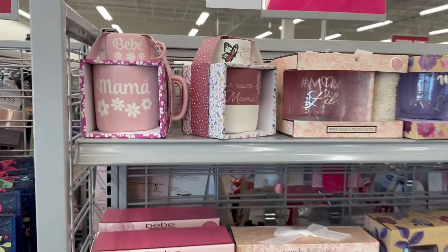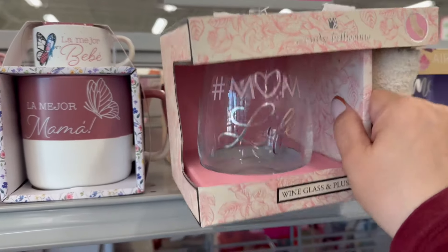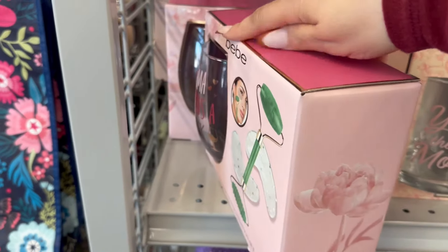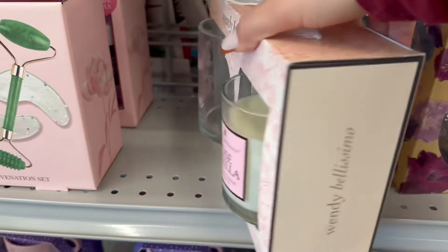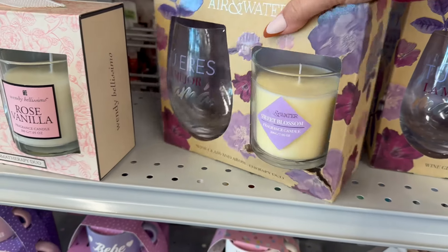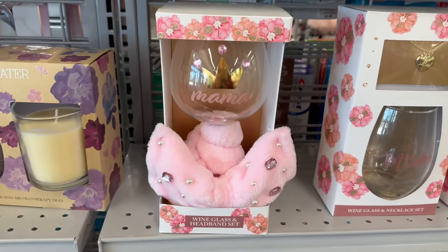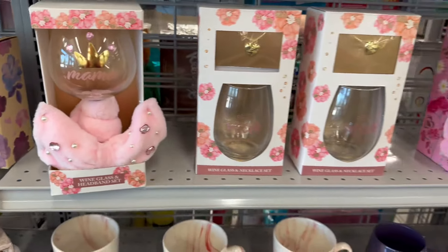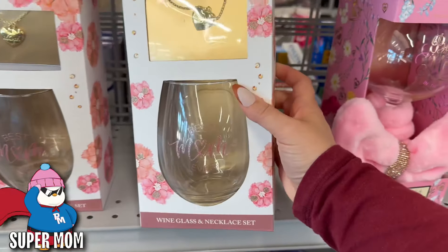Over here are some nice cup sets, mugs, and wine sets for $6.99. Then you've got this one with a wine glass, a jade roller, and under-eye patches — really cute. This one's nice with the mug and the candle. This one's a wine glass with a candle, and these prices are really good. Then I love this one — you get a spa headband with a queen wine glass. This one comes with a necklace and a wine glass and it's on clearance, so that's awesome.